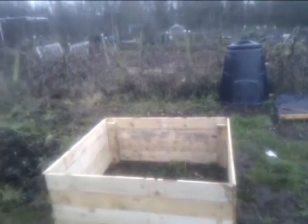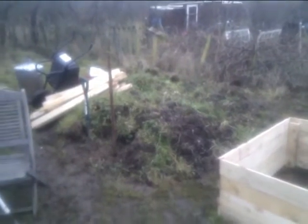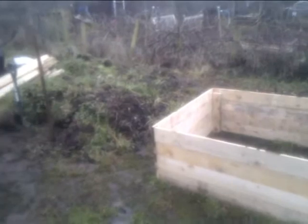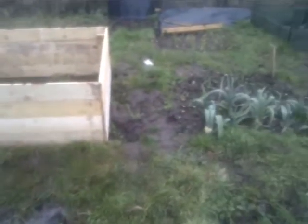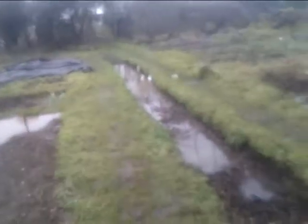Here we are up at the allotment, January 14th 2011. Hopefully we've built some raised beds — we've got the first one. As you can see, we had a bit of a heavy rain night, so it's full of water now. It should drain off, hopefully.